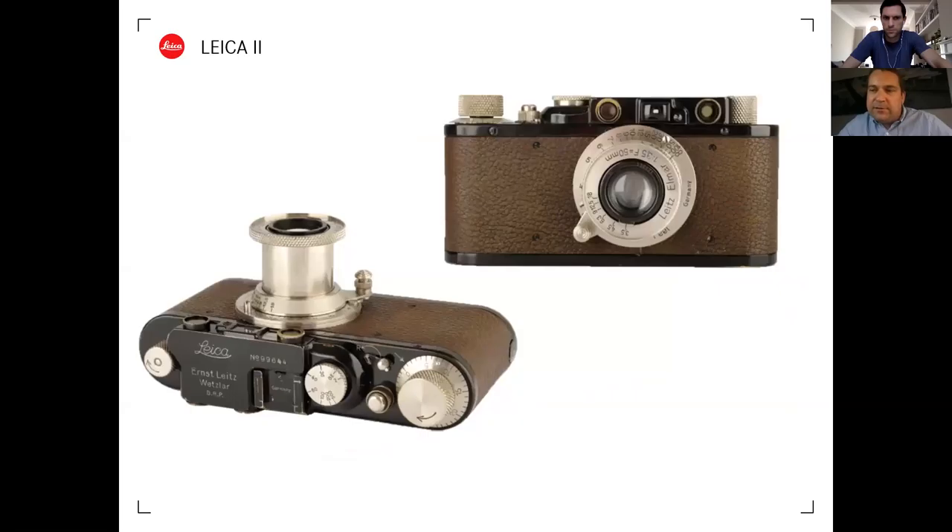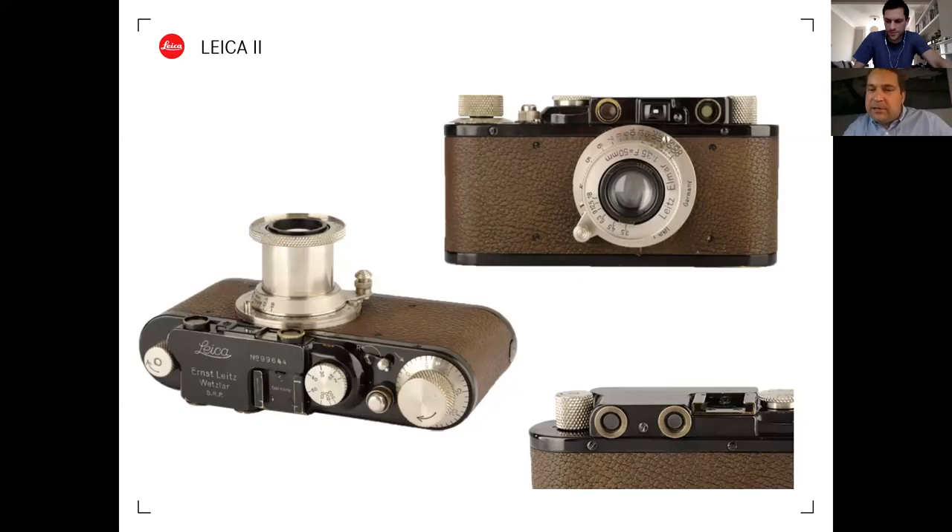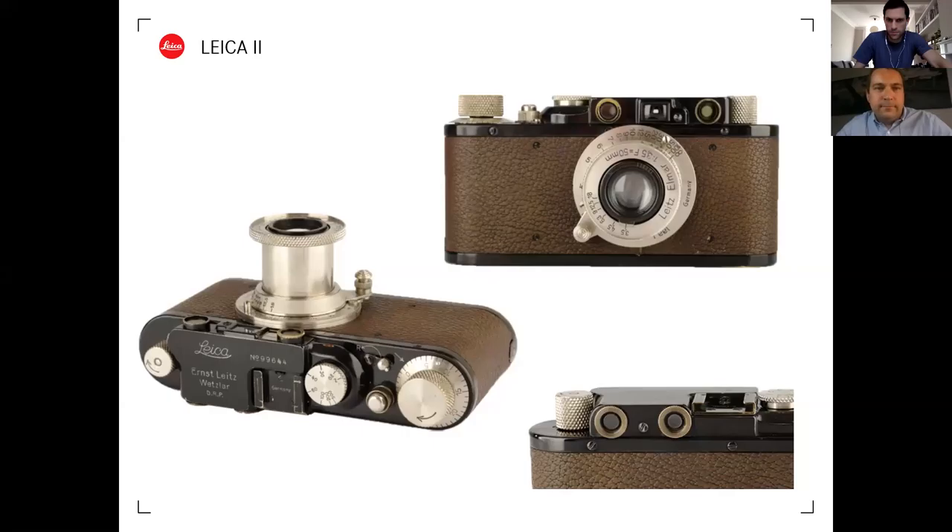The Leica 2, introduced in 1932, was the first proper coupled rangefinder camera from Leica. It's a personal favorite - pretty much indestructible. It had two eyepieces: the left for focusing (align two images into one and the subject is in focus), and the right as the actual viewfinder for framing, with an angle of view representing a 50mm lens.